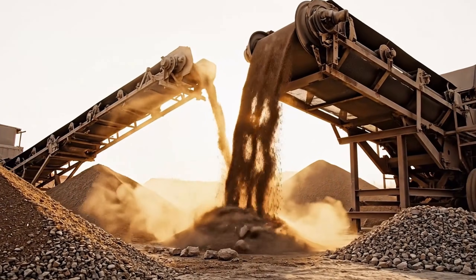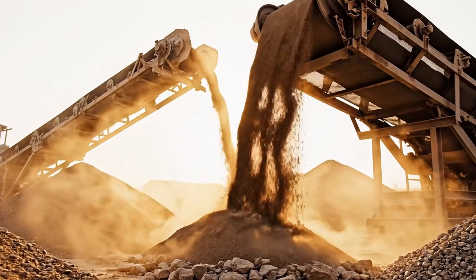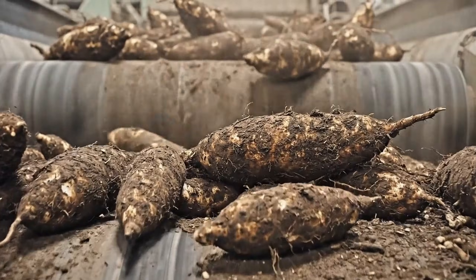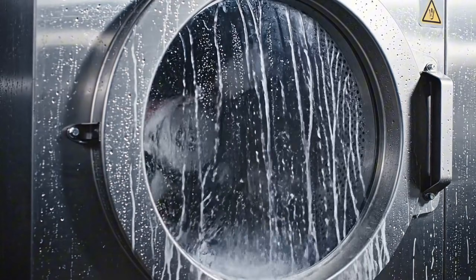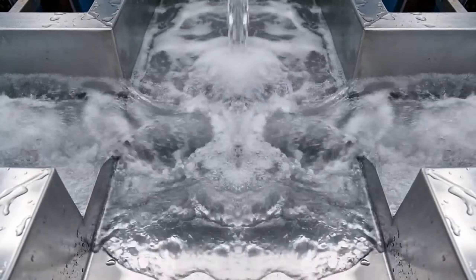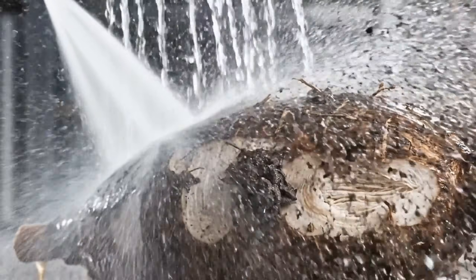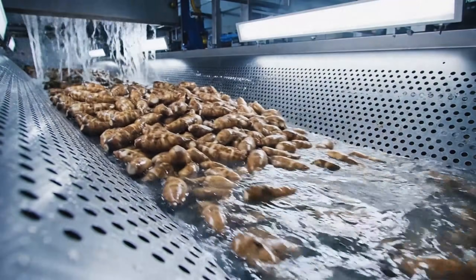First step: removing the earth. Starch-rich roots entering the line, entering the washing phase. A continuous flow of cleaning power. High-pressure jets ensure absolute cleanliness, stripping away impurities.